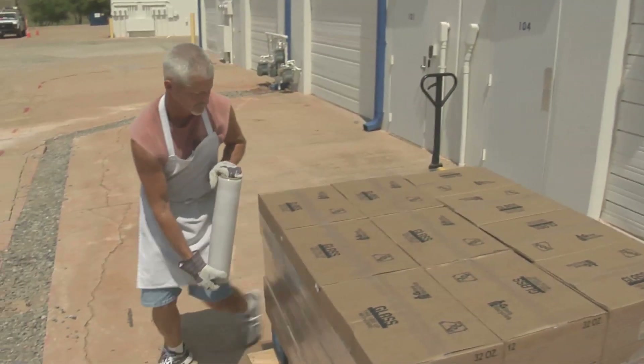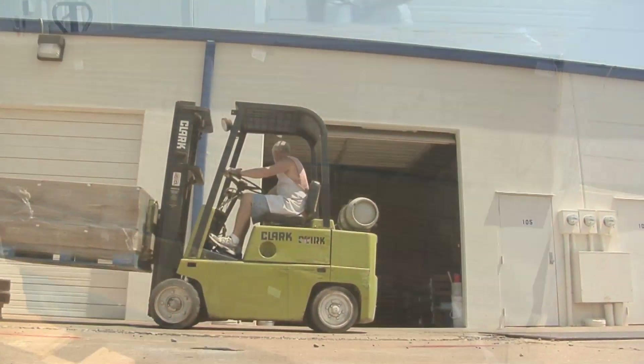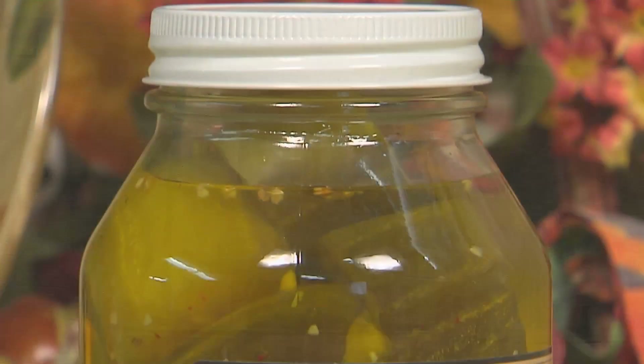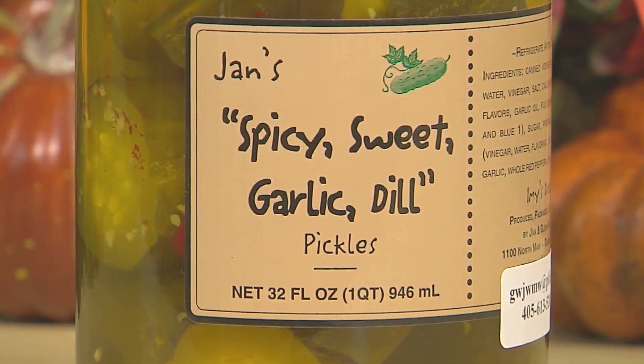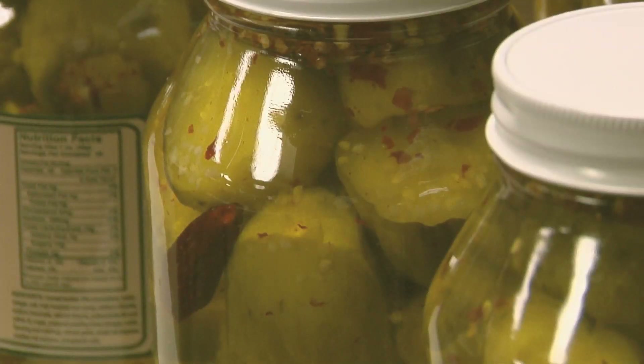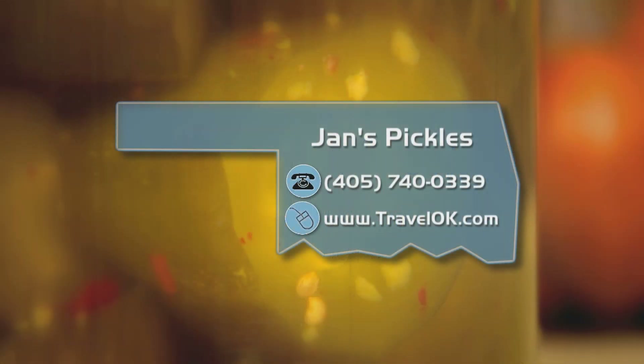We shipped them all over the United States. We have not advertised one penny — it's amazing. So if Jan's beloved Aunt Aimee were here today, what would she think about the unexpected power of the pickle? She would get a hoot out of it — she would just think it was awesome. In Tacoma and now Oklahoma City, I'm Shell Wagner. Details on where you can find Jan's Pickles are on our website, travelok.com.